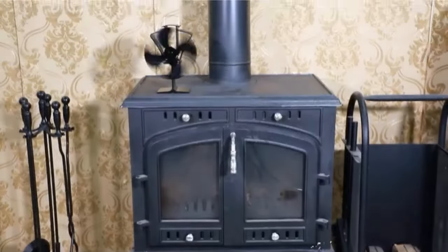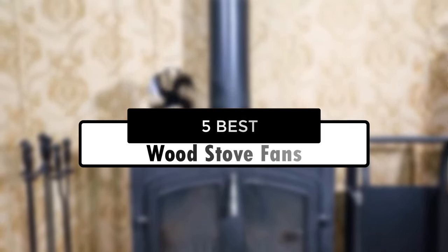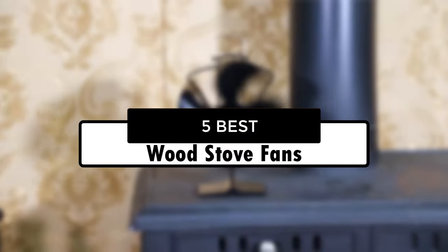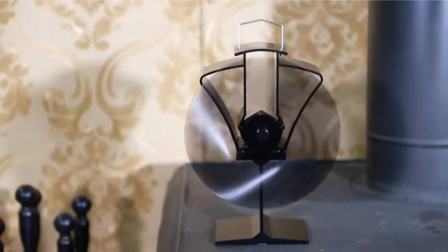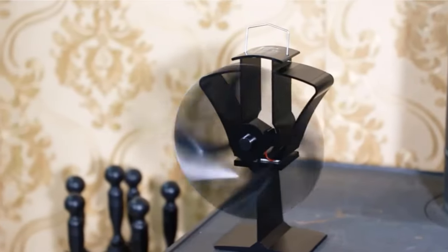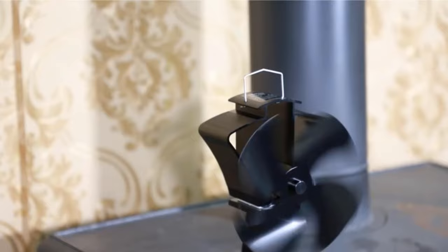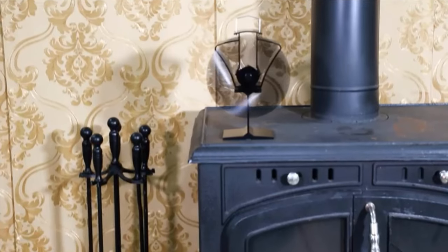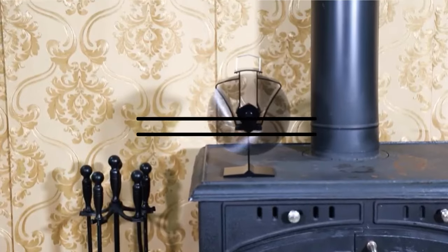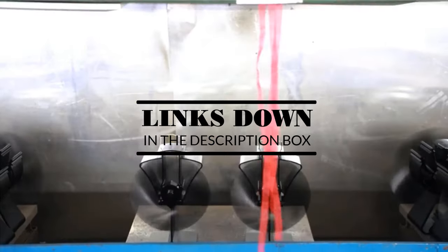Hey guys, in this video we're going to look at the 5 best wood stove fans of 2022 available on the market today. We made this list based on our own opinion, research, and customer reviews. We've considered their quality, features, and values when narrowing down the best choices possible. If you want more information and updated pricing on the products mentioned, be sure to check the links in the description box below. Okay, so let's get started with the video.